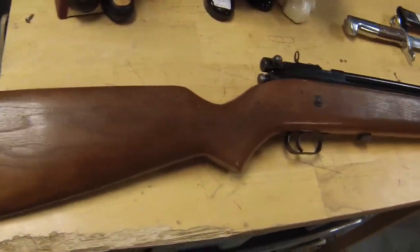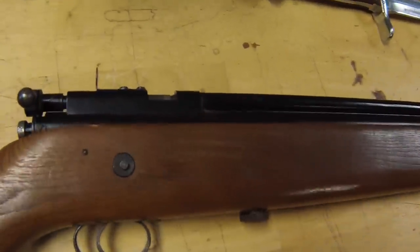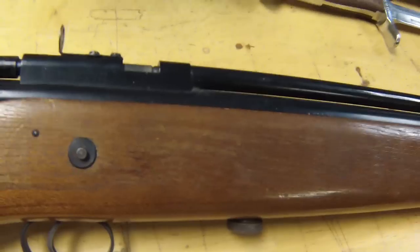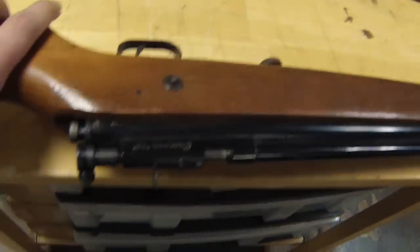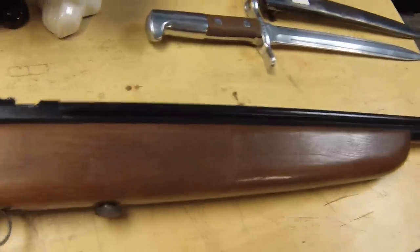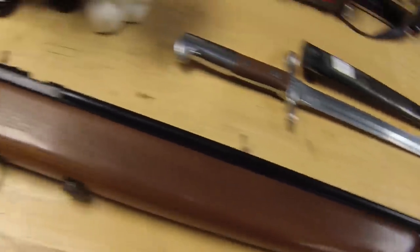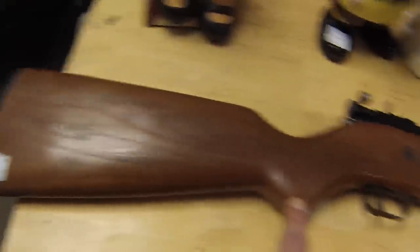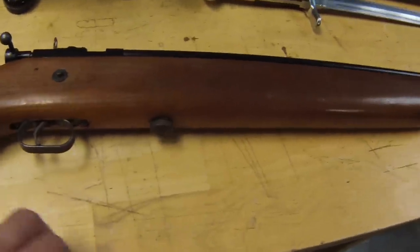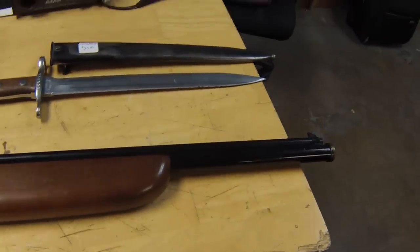Here we got a very interesting rifle. It's an air gun, 22 caliber, Crossman, made in the USA in Rochester, New York. Cool piece — you don't come across a lot of these, especially being 50 to 60 years old. It's in very good condition. The only thing it's missing is the air tank that would attach to the bottom. It's a really cool piece.